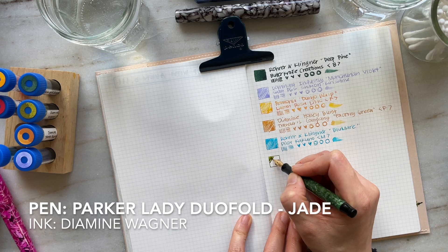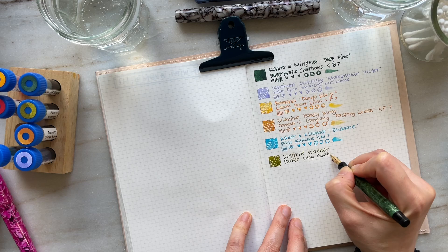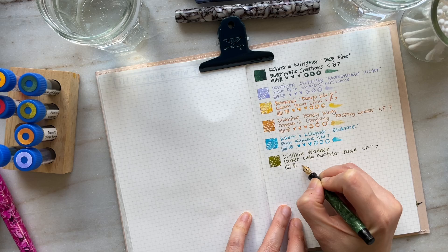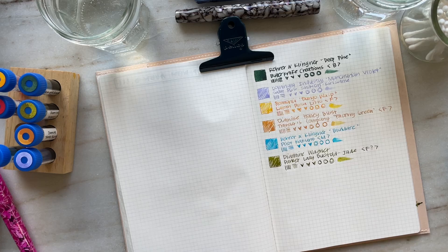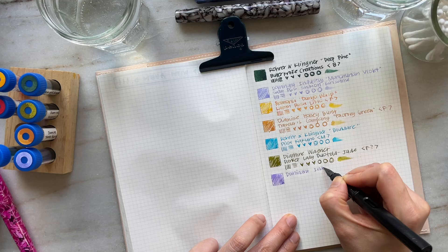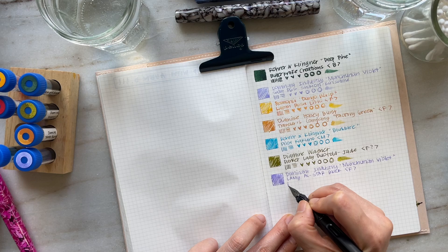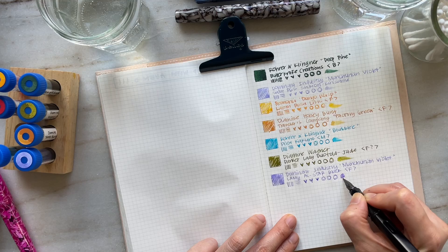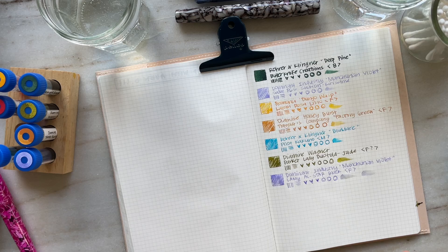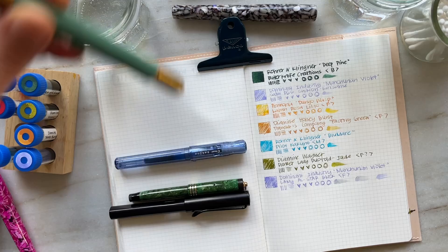Another favorite of mine this month is Diamine Wagner inked in my Parker Lady Duofold in the color Jade. The feedback is just really lovely — it's not scratchy, but you get that nice contact with the nib and the paper. The ink color is just one of my favorites — I love olive greens, so definitely one of my faves. I miscounted how many pens I had, so I had one too many pens. So I also have the Lamy All-Star inked in Manchurian Violet — and what I've noticed is the ink comes out a little more dark in the Lamy All-Star versus in the Sailor Pro Gear. I really like the feedback that the All-Star nib provides.